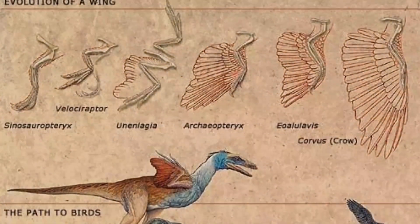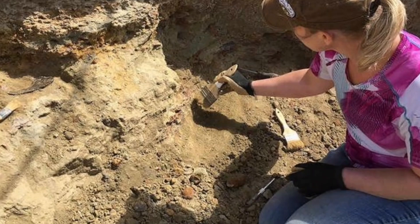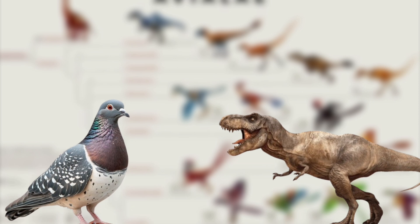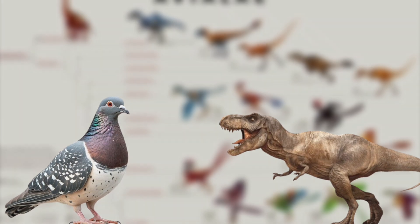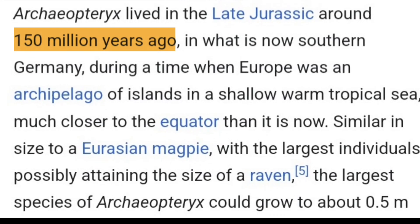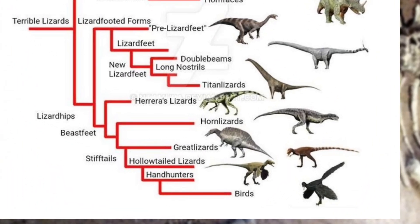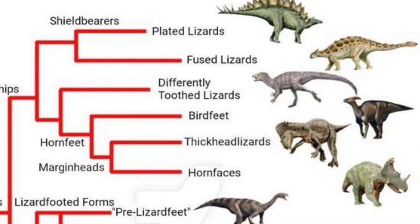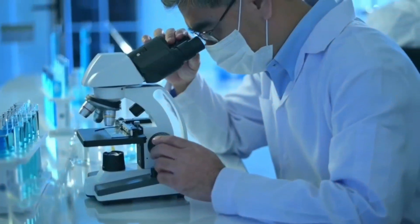The journey to understanding bird evolution began when paleontologists uncovered fossils that looked like a strange mix of dinosaurs and birds. The most famous of these was Archaeopteryx, a 150-million-year-old fossil with both feathers and sharp claws. This was the first clue that birds might have evolved from dinosaurs, but it took decades of research and modern technology to prove it.